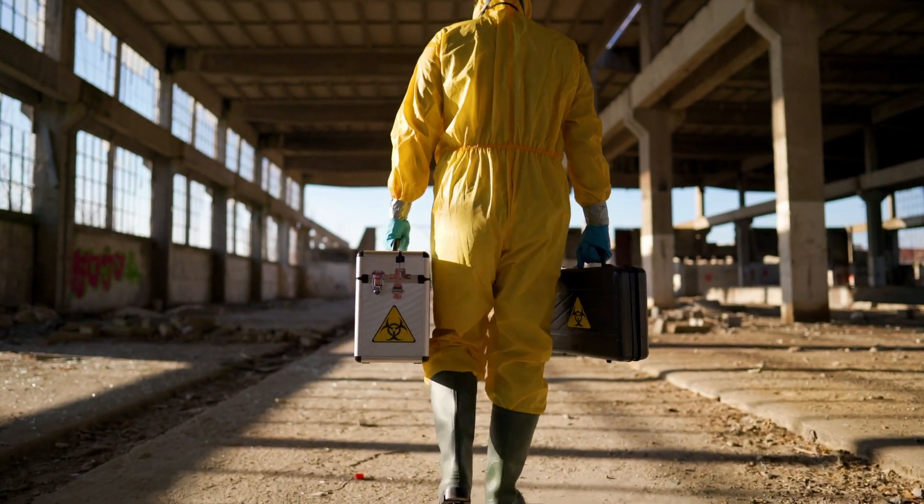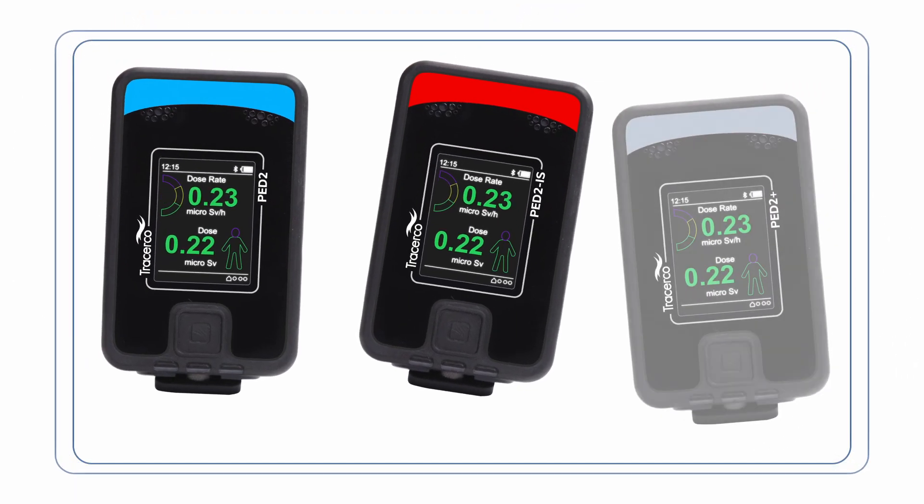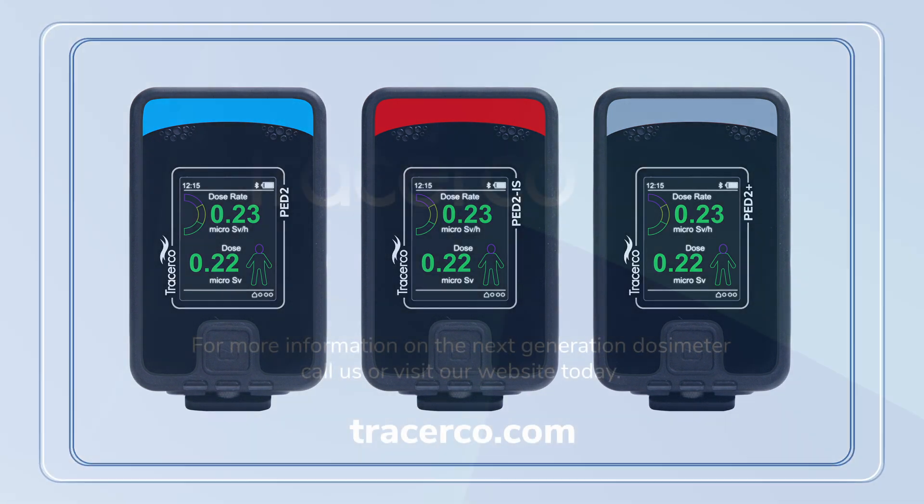Contact us to find out more on how PED2 and DoseVision 2 can help safeguard your workforce and ease your compliance concerns.